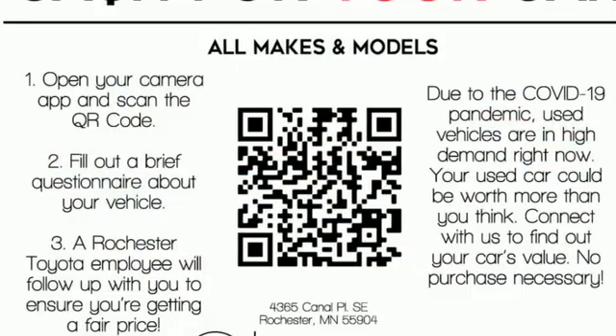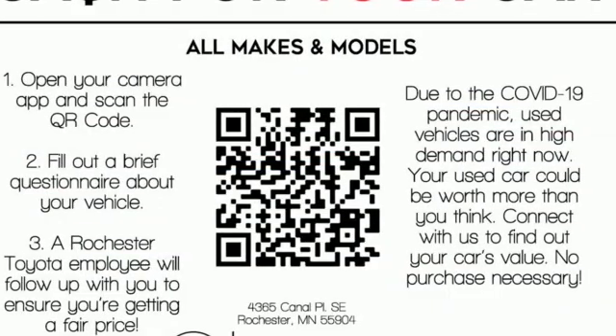Comfortable, convenient, quality Toyota. Hurry in today and see it for yourself.